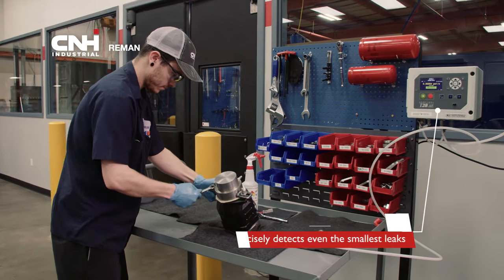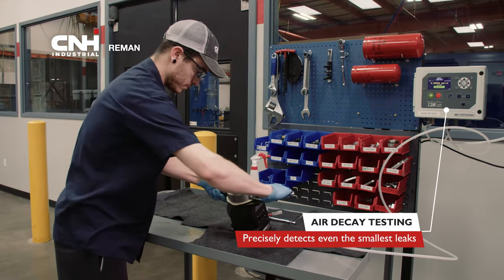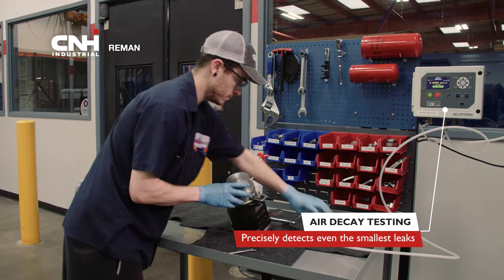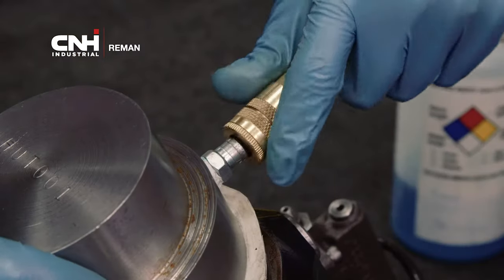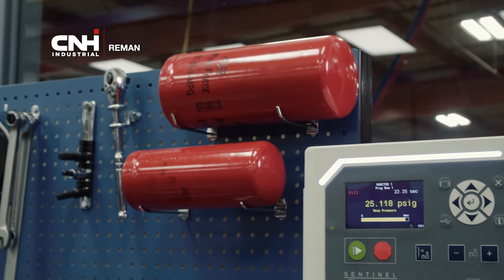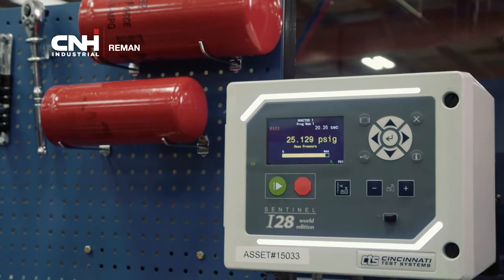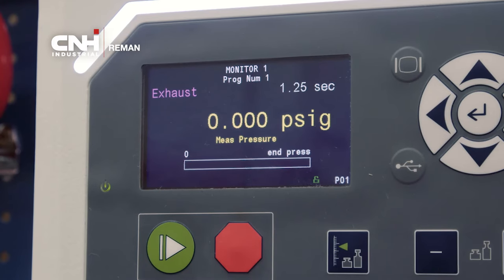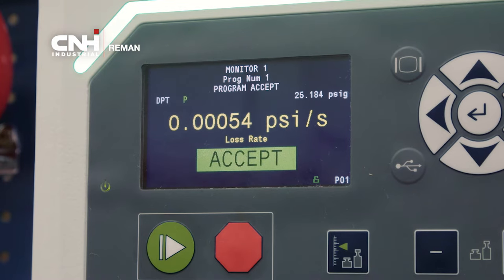All units undergo rigorous testing to ensure operational reliability and durability. Air decay testing precisely detects even the smallest leaks. The difference in viscosity between air and oil exaggerates the leaks, making them easier to measure and identify. The metering units quantify the actual leak rate, giving us hard data to determine whether or not the part passes or fails based on OEM specifications.